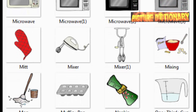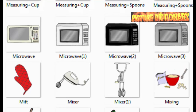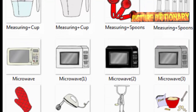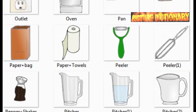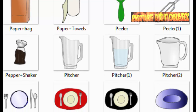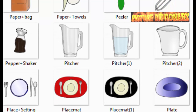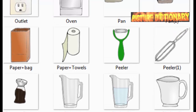Mixer. Mixing. Mop. Muffin pan. Napkin. One-third cup. Outlet. Oven. Pan. Paper bag. Paper towels. Peeler. Pepper shaker. Pitcher. Place setting. Placemat.